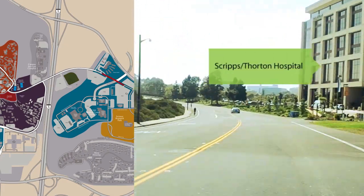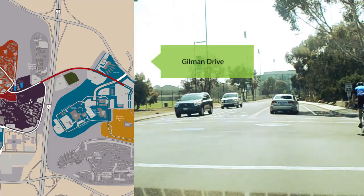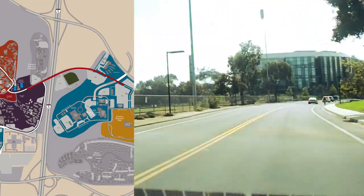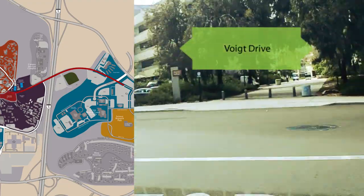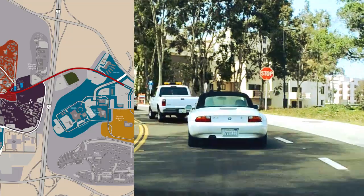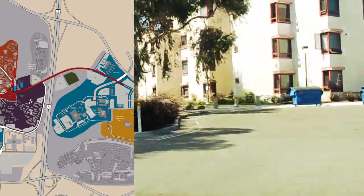Once your car has been tagged, this is the route you will take to check into station 2. Once you get here, you'll be asked to show your ID and then we'll be giving you your keys.